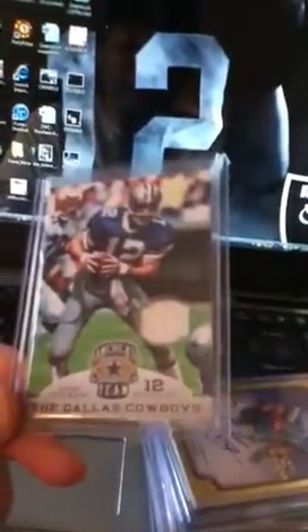Did an SP Authentic Football box from 2009 and hit what I think are case hits — not worth that much but it's a Cowboys Roger Staubach jersey card, which is pretty cool.